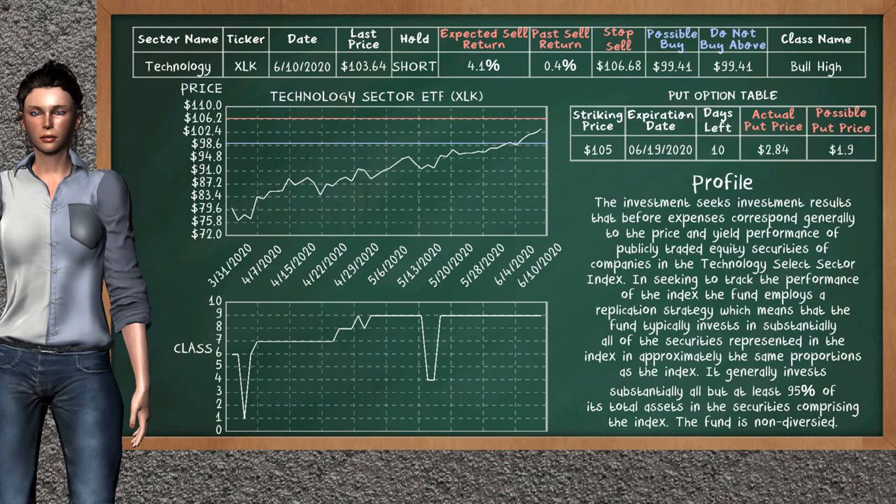On the put option table, Technology Sector ETF has a striking price at $105. For this option, the actual put price is at $2.84. But we expect a possible put price at $1.90.